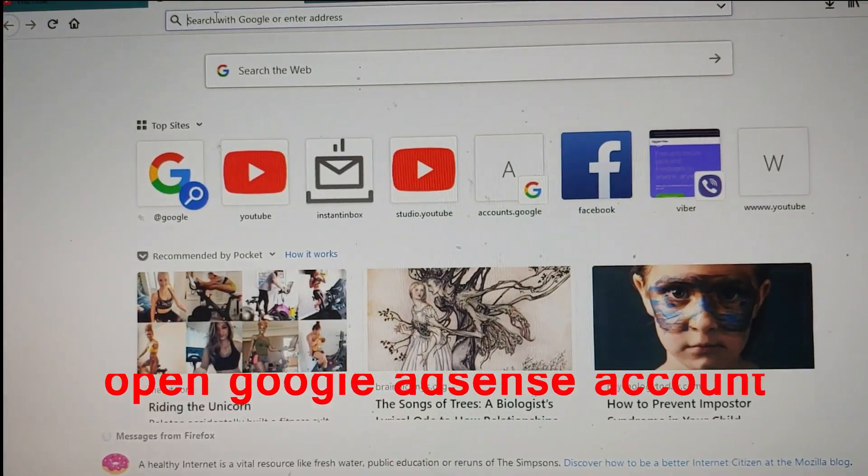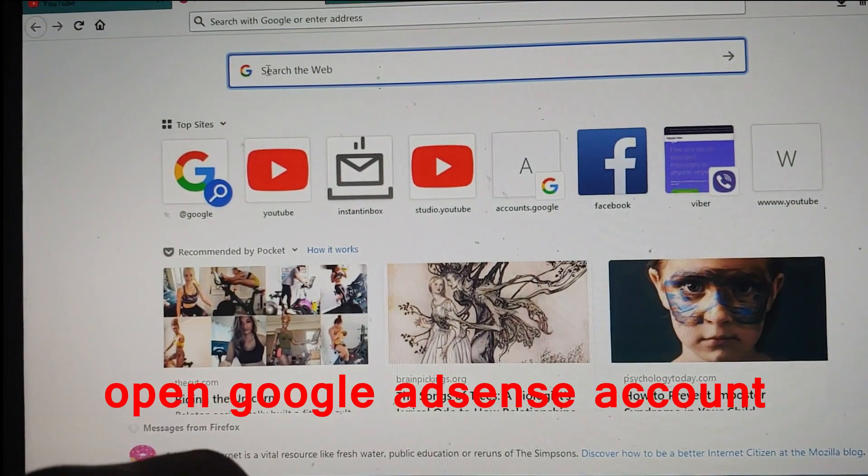You need to reach a $100 threshold to get paid from YouTube. Revenue updates from Google happen on the 11th, 12th, 13th, 14th, and 15th of every month, and salary is released every 22nd of the month. Now I'll guide you on how to verify the PIN in your Google AdSense account.